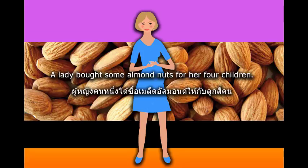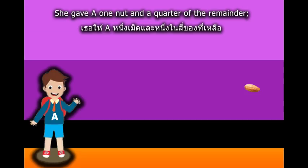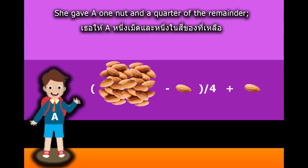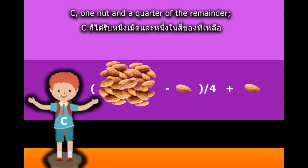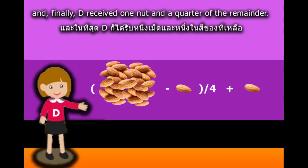A lady bought some almond nuts for her four children. She gave A one nut and a quarter of the remainder. B then received one nut and a quarter of what were left. C, one nut and a quarter of the remainder. And, finally, D received one nut and a quarter of the remainder.